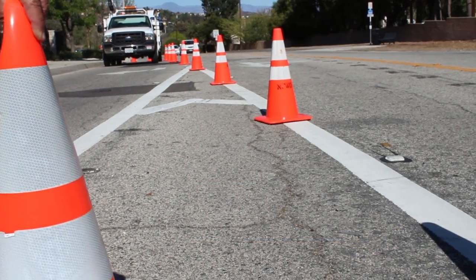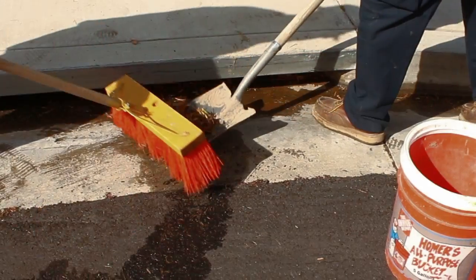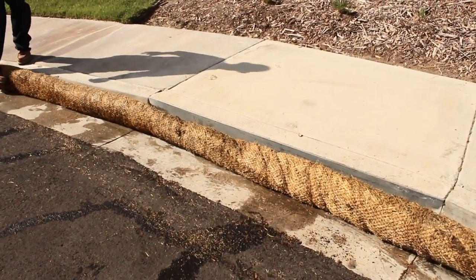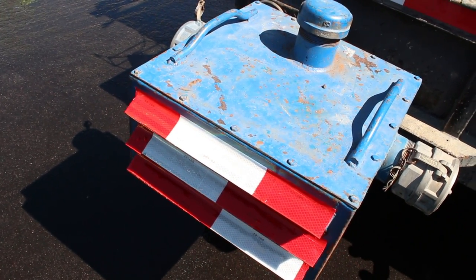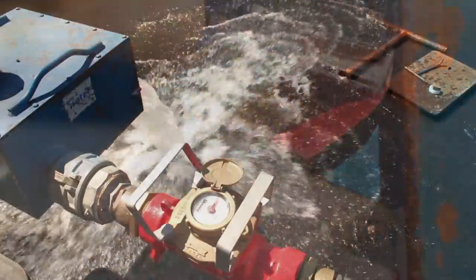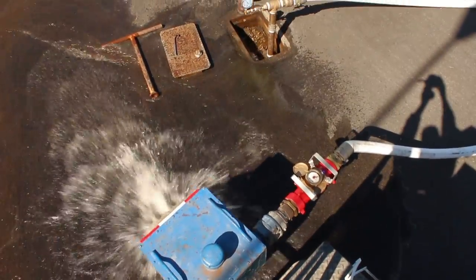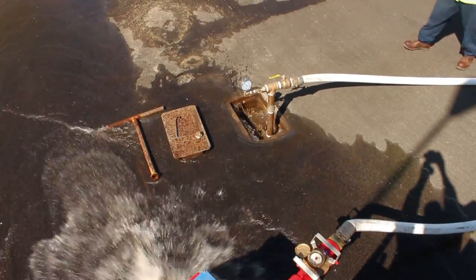Crews will dispatch to the area to set up traffic control if necessary and the required best management practices to prevent sediment and debris from getting into storm drains. A diffuser is attached to the hydrant or blow-off. A diffuser allows large volumes of water to be flushed and controls the flow to a specific area. If a diffuser is not used, flows can travel many feet at high velocities, damaging property.